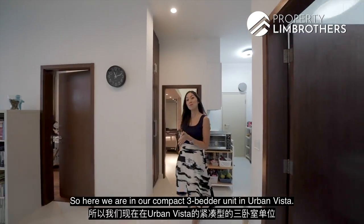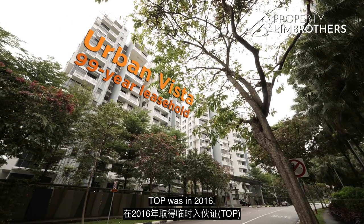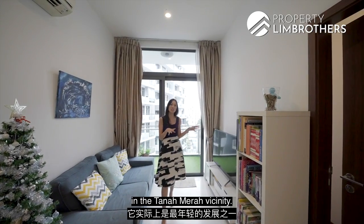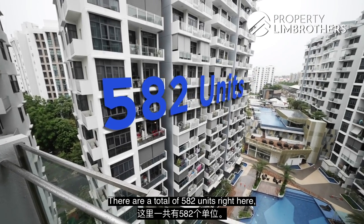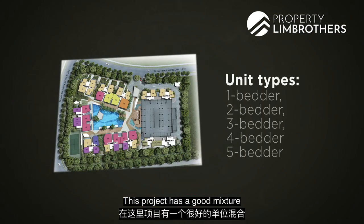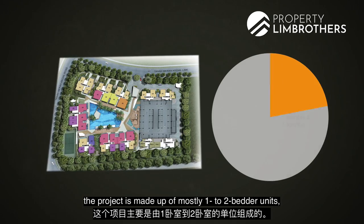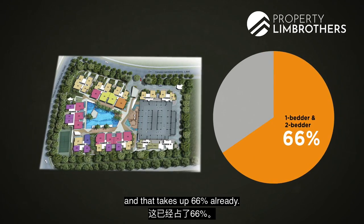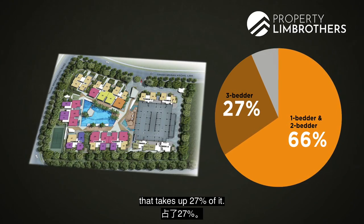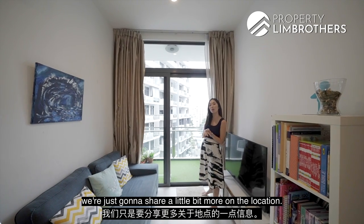Here we are in our compact three-bedder unit in Urban Vista. Urban Vista is a 99-year leasehold development; TOP was in 2016, making it one of the youngest developments in the Tanamera vicinity. There are a total of 582 units and three commercial units downstairs near the side gate. The project has a good mixture of one to five-bedder units — mostly one to two-bedders, which take up 66%, while three-bedder units like ours take up 27%. We'll share a bit more on the location first.